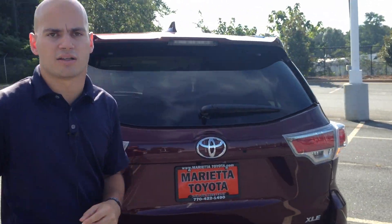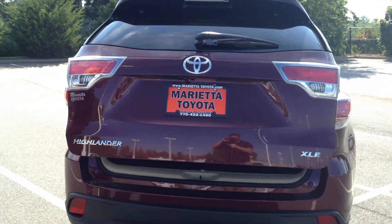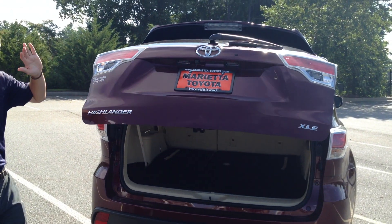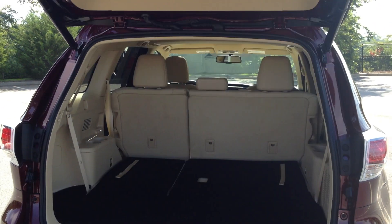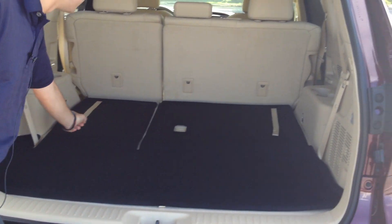Standard on all 2015 Toyota Highlander XLEs is the power liftgate back here. It's no effort — easy to raise, easy to close.